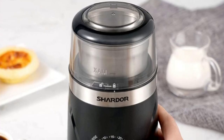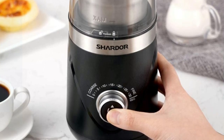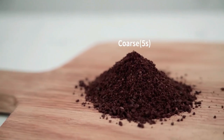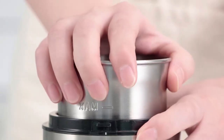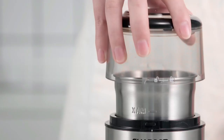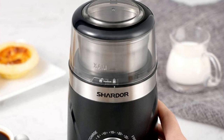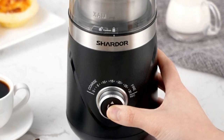The 10 grind selectors also allow for more consistent grinding results. This eliminates any chance of over-grinding or under-grinding your beans, resulting in less waste and more flavorful drinks. The adjustable grinding precision feature lets you adjust the size of the grounds according to what kind of beverage you're making. This ensures that you get perfectly ground coffee beans every single time.